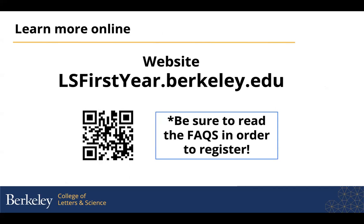Our website is ls-firstyear.berkeley.edu. The website explains each of the clusters in more detail, and there's a very important FAQs page that you really need to read, which explains how you sign up for the clusters.